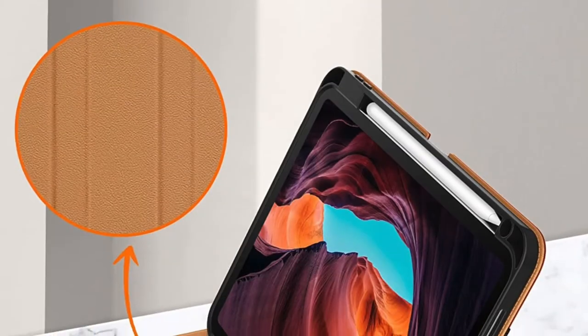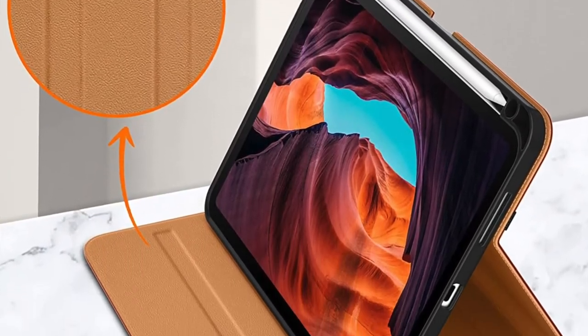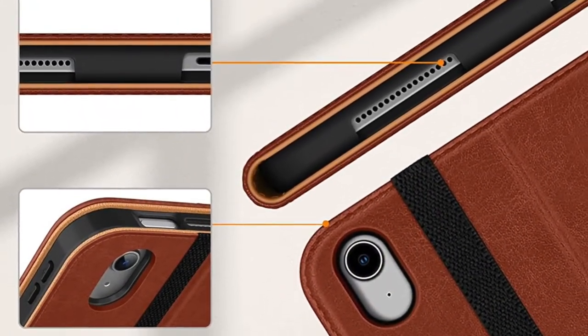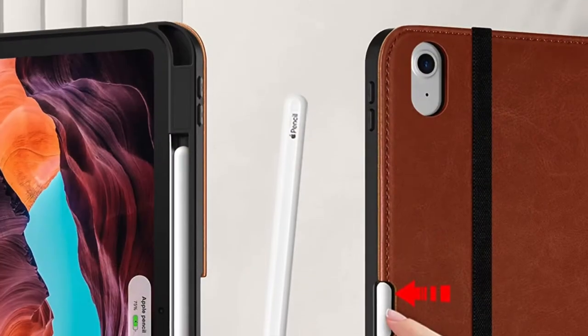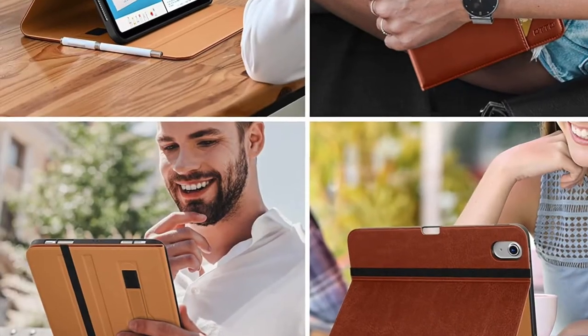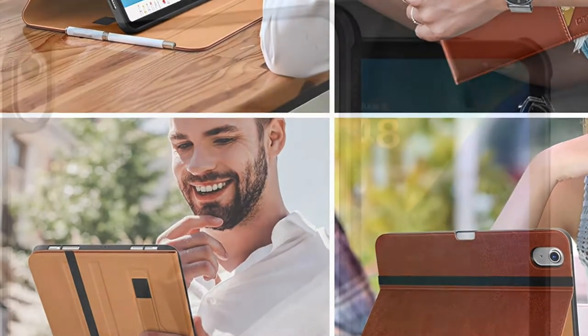As for protection, you can count on this case to handle shock and also fight off scuffs with utmost ease. On top of all, Ditto Folio Case for iPad 10 generation comes in some nice-looking color variants to let you pick a matching pair. Taking everything into account, it deserves to be considered as one of the best cases for iPad 10 in the market right now.